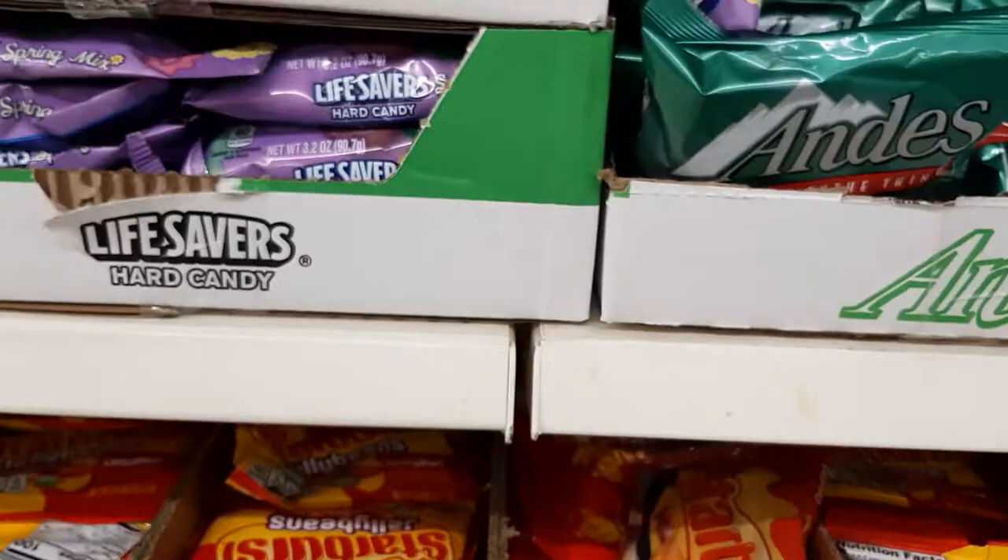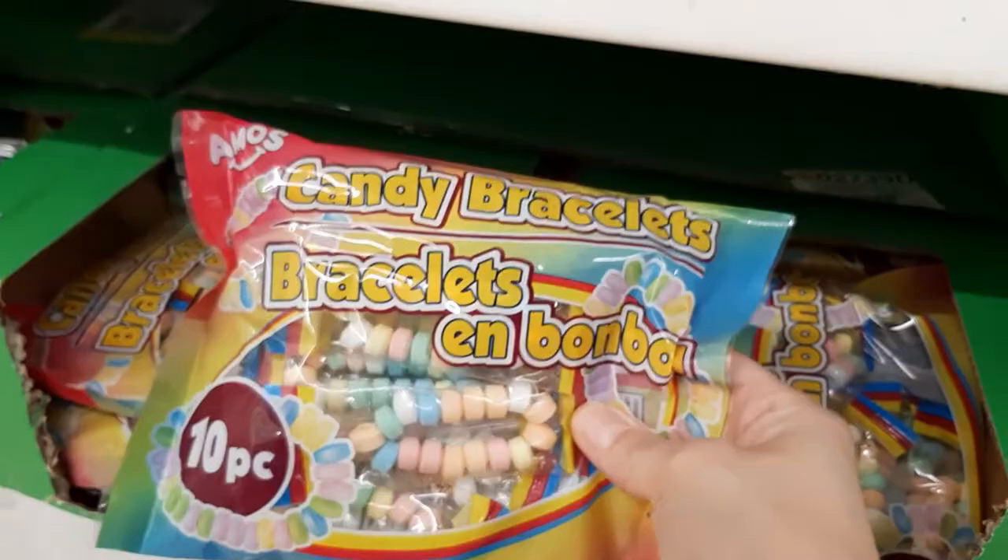Spring Mix Candy. I used to love these — I used to think they had the best candy on them. And they had Airheads, little charms, mini pops, and they've got Dum-Dums too.